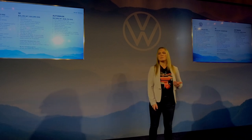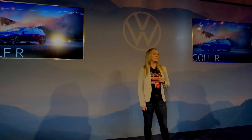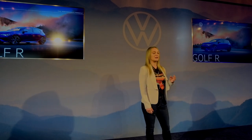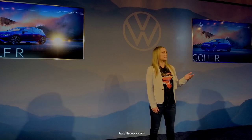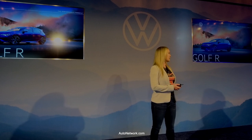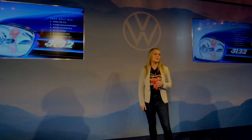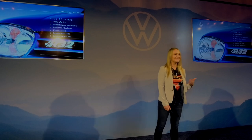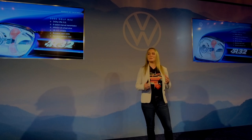Speaking of performance hatchbacks, I'd be remiss not to give some great accolades to the all-new Golf R. You'll have the opportunity to drive it today as well. This is our fifth iteration of an R model in the United States — a model line that's been around for almost 20 years. Let's take it back to where it began: the 2004 Golf R32, a model near and dear to my heart — I happen to own one. It was the first time we married together a VR6 motor, 4Motion all-wheel drive, and a six-speed manual in a hatchback. And hence, the R heritage was born.